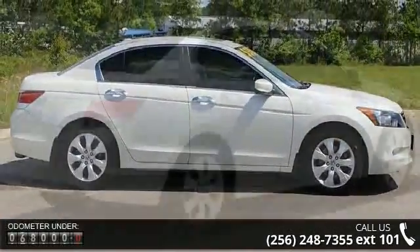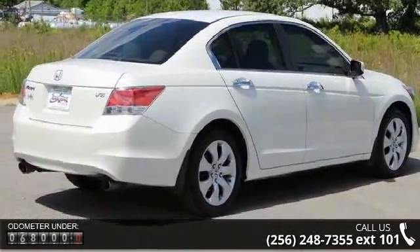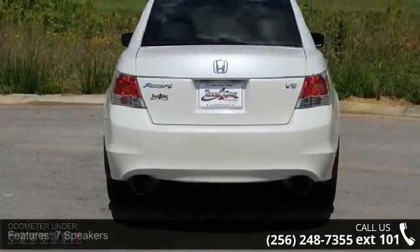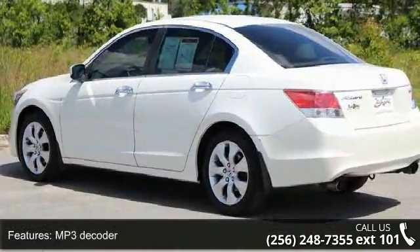Enjoy these notable features: 7 Speakers, MP3 Decoder, Radio Data System, XM Satellite Radio, Air Conditioning, Automatic Temperature Control, Rear Window Defroster, Power Driver Seat, Power Steering, and Power Windows.